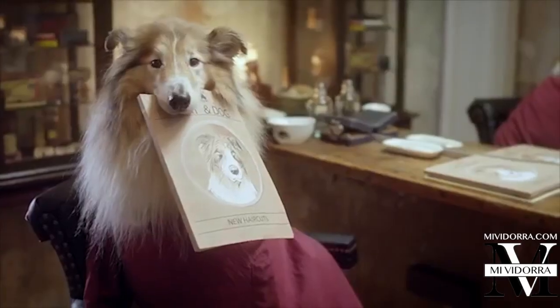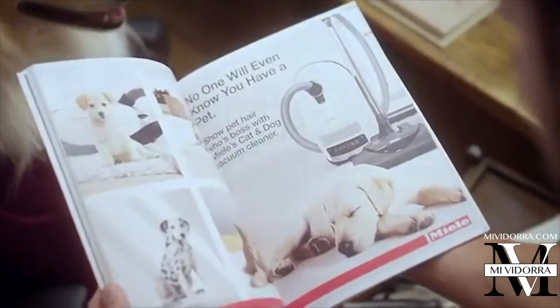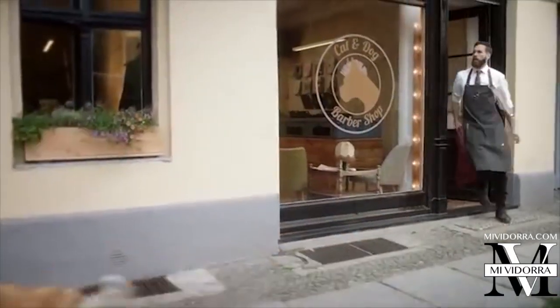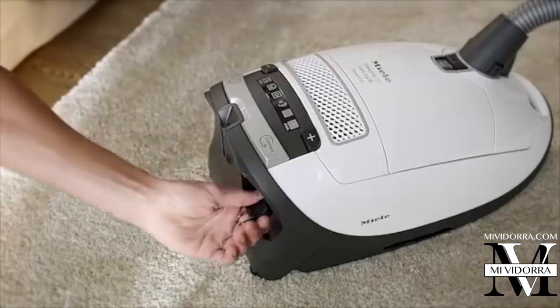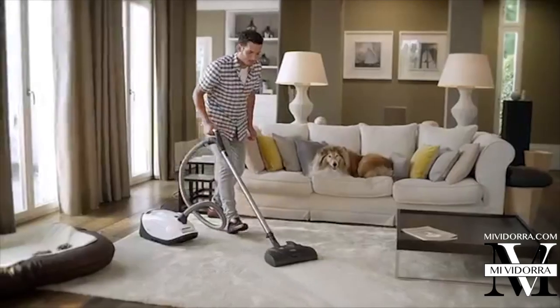Your dog doesn't like haircuts either. Show pet hair who's boss with Mila's Cat & Dog Vacuum Cleaner. No one will even know you have a pet with the Mila Cat & Dog Vacuum Cleaner.